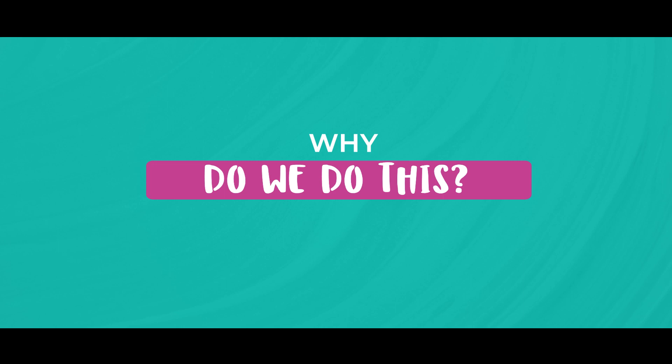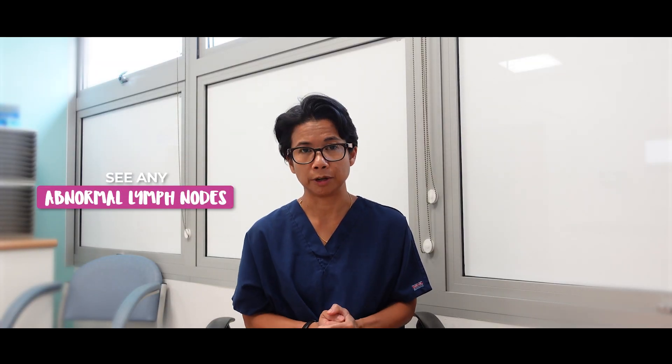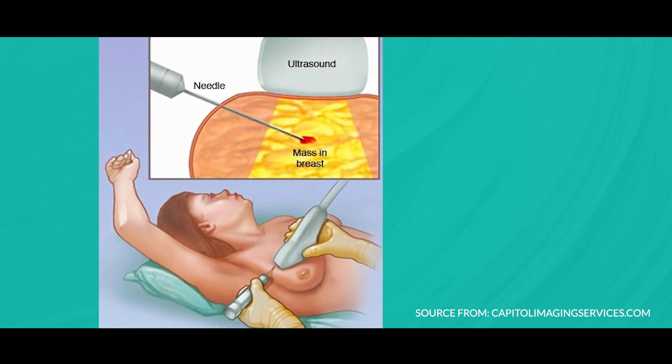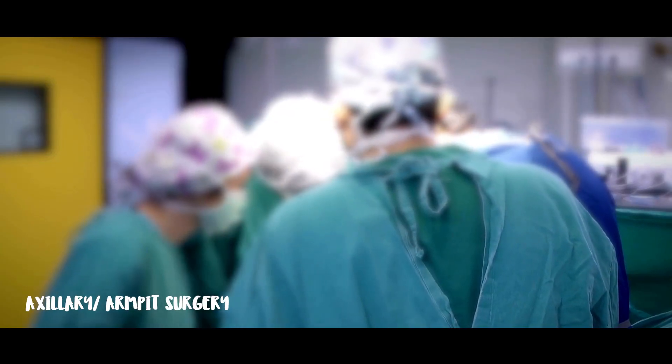Why do we do this? Well, the reason is to see whether there are any abnormal lymph nodes. If they're all normal, then we're happy — we don't need to do a biopsy or any other investigation. However, if there are any abnormal lymph nodes, then we will likely do a biopsy to check for cancer cells. This is important because the state of your lymph nodes will determine what kind of axillary or armpit surgery you will need.